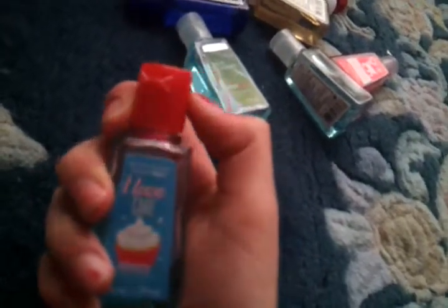Okay, this one is Cake Batter. It smells really good, but it changes — well, it smells really good at first, but then it smells really bad.